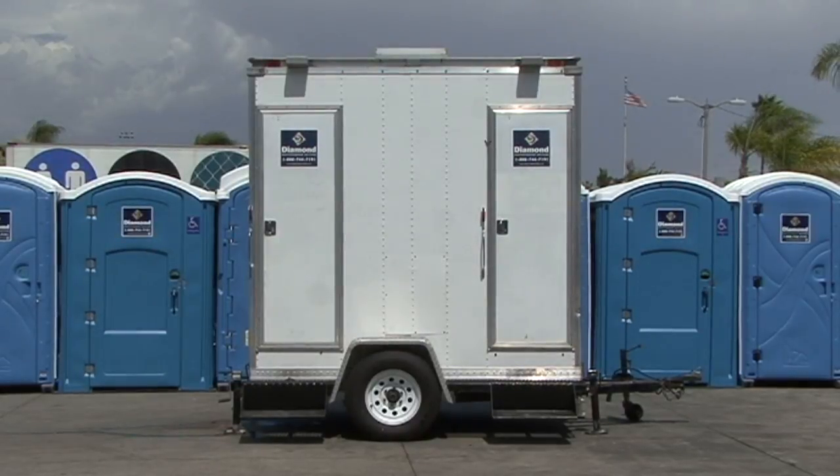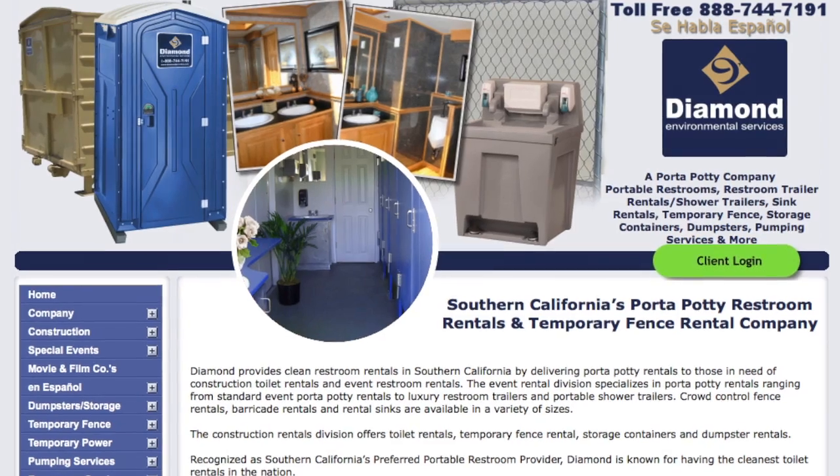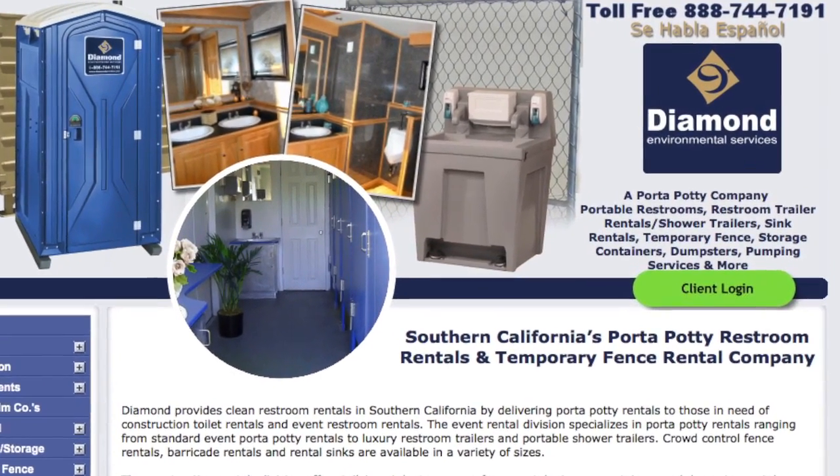Diamond Environmental has delivered the cleanest rental equipment since 1989. Check our website, diamondprovides.com, for all our products and services.